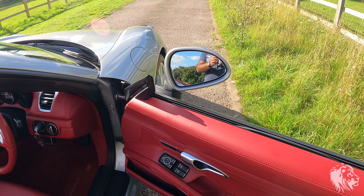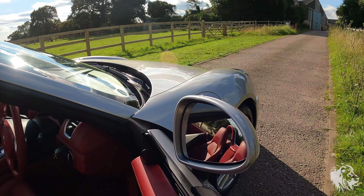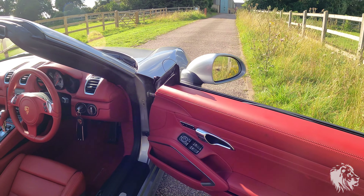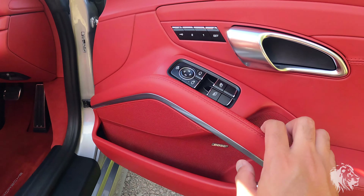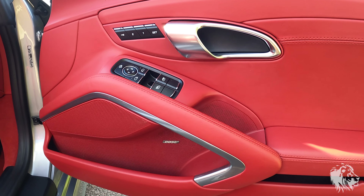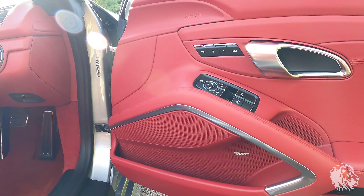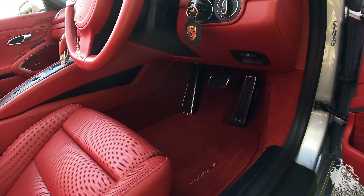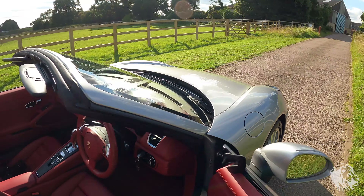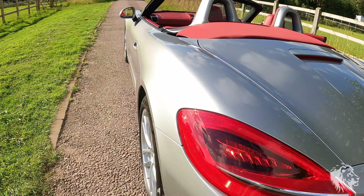Carrying on with the options — it has folding mirrors, which fold automatically when you lock, and they feature welcome LEDs that are only available on the electric folding mirrors, not on the non-folding or manual folding mirrors. It also has the full memory system for the seats, and the Bose 10-speaker 445-watt sound system.